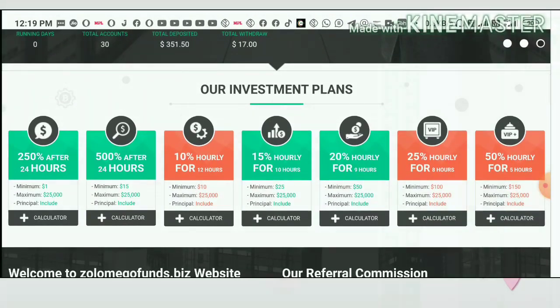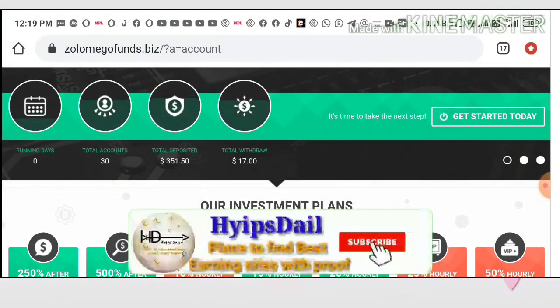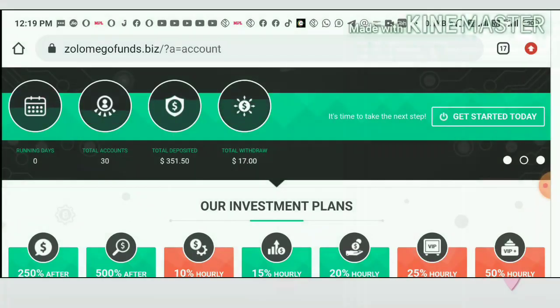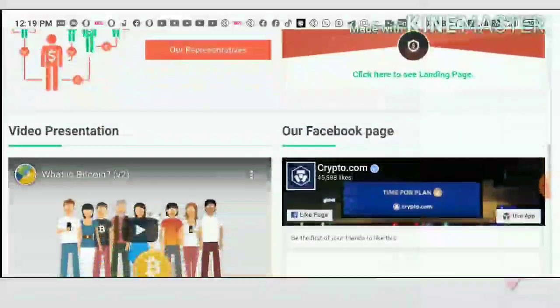My suggestion is you can invest one dollar to two dollars max. Please don't invest more than that. If the site really pays you, then you will receive a huge profit. If the site stops, then you only have a chance to lose a small amount. So my suggestion is invest one dollar to two dollars max.